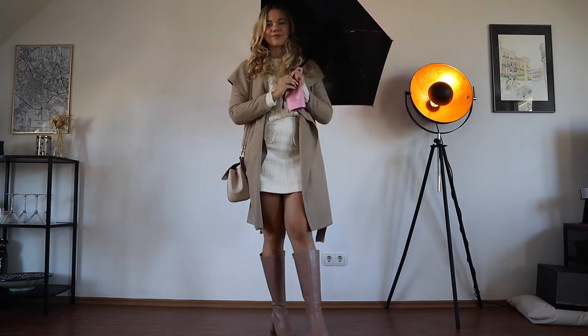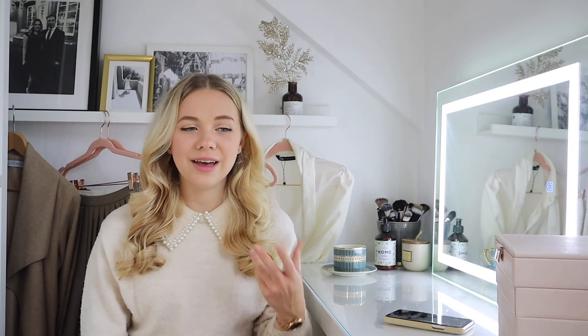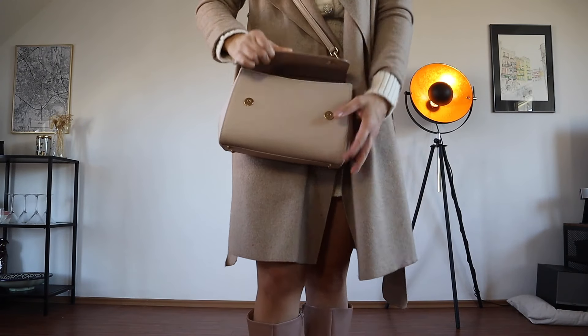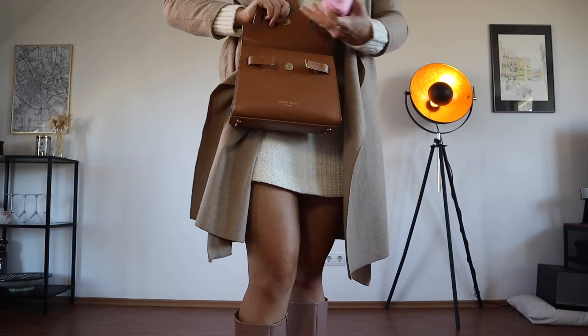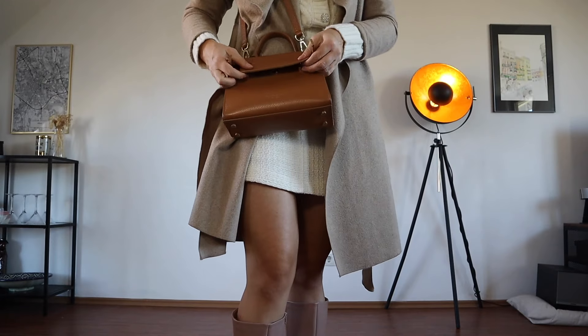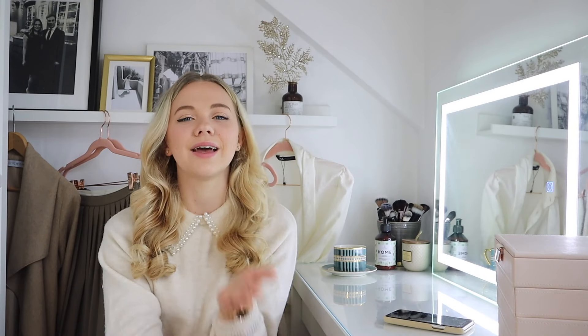I feel like we never really spend money on our umbrellas — we just use old ones from events, freebies, or ones from our parents that are super old. But sometimes it's just nice to have something that looks fashionable too. A pink mini umbrella is my last autumn winter essential, and if you dress neutral like all the colors I showed you today, that pop of pink will go with everything. I hope you enjoyed today's video — let me know which are your most worn pieces this season. Thanks so much for watching, see you next time!